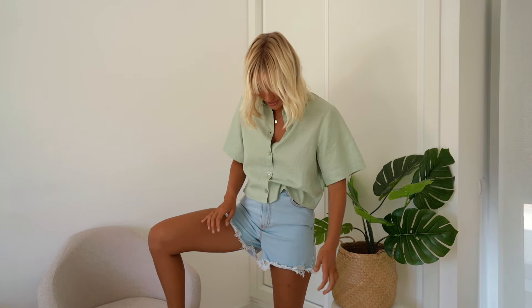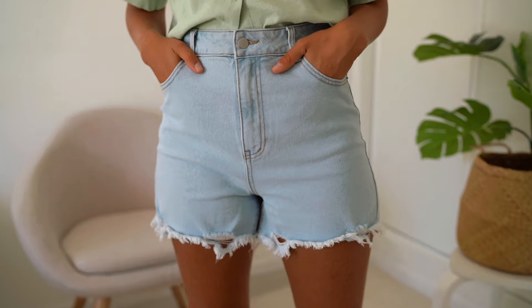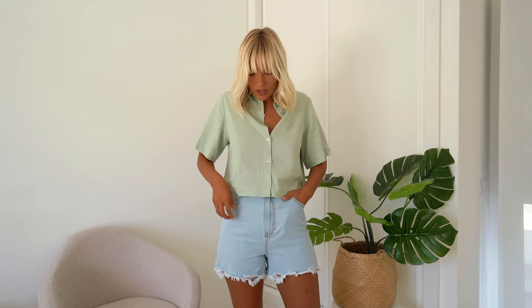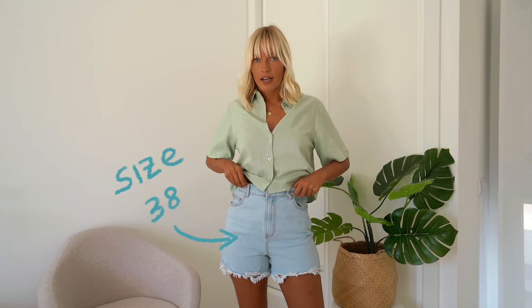If you guys have been following me for a while, you probably know that I pretty much live in denim shorts, so having a pair of denim shorts in the collection was an absolute no-brainer for me. The problem with denim shorts is that they can be a little bit uncomfortable if you're sitting for a long time. But these denim shorts are different — they literally feel like sweatpants because they're made out of a stretchy fabric. They're also high-waisted, which I think is a must for denim shorts. I'm wearing them in a size 38.